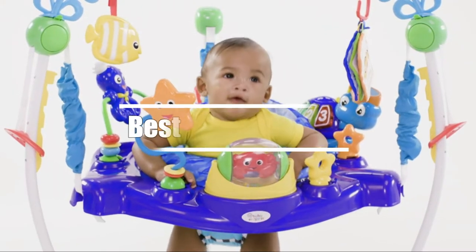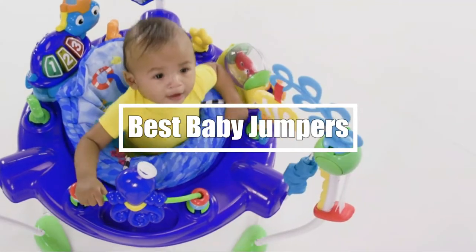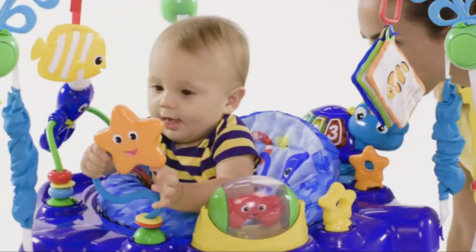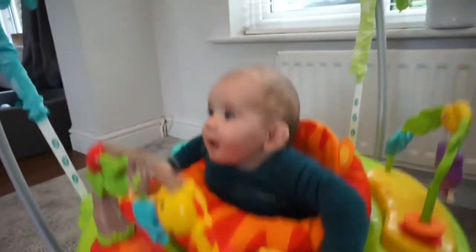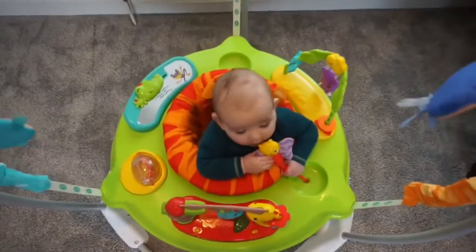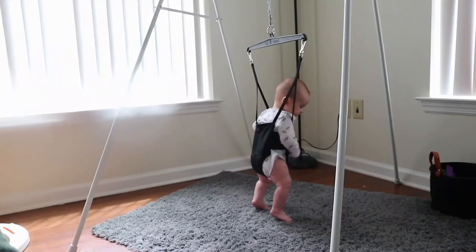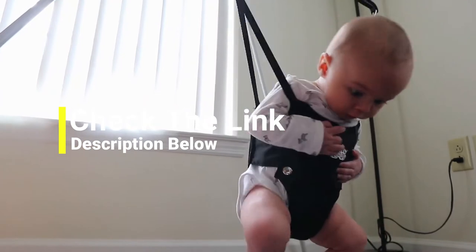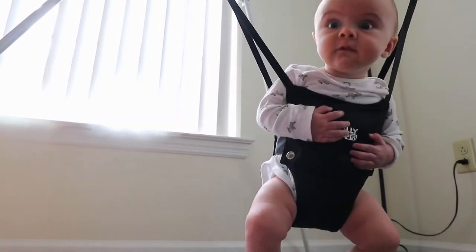Hi everyone. In this video we're gonna talk about the 5 best baby jumpers in the market. I made this list based on my personal opinion and lots of research, and have listed them based on quality, durability, performance, price, and more. You can find the purchase links for all the products mentioned in this video down in the description below. So let us get started.